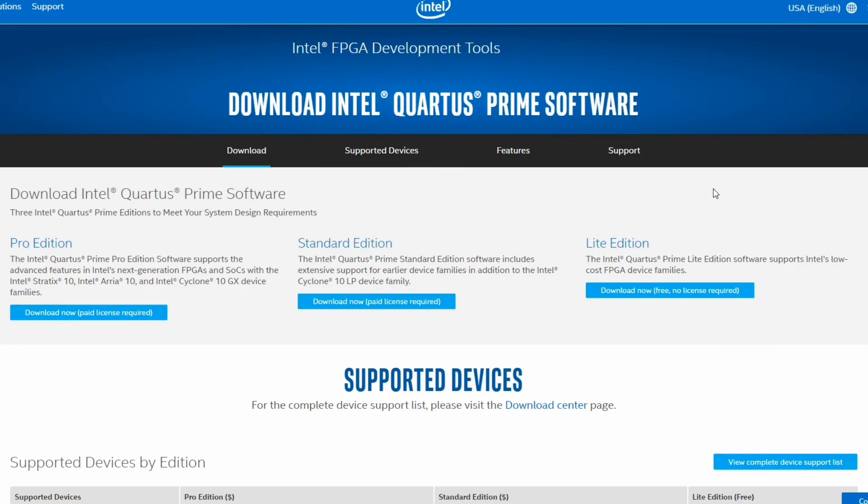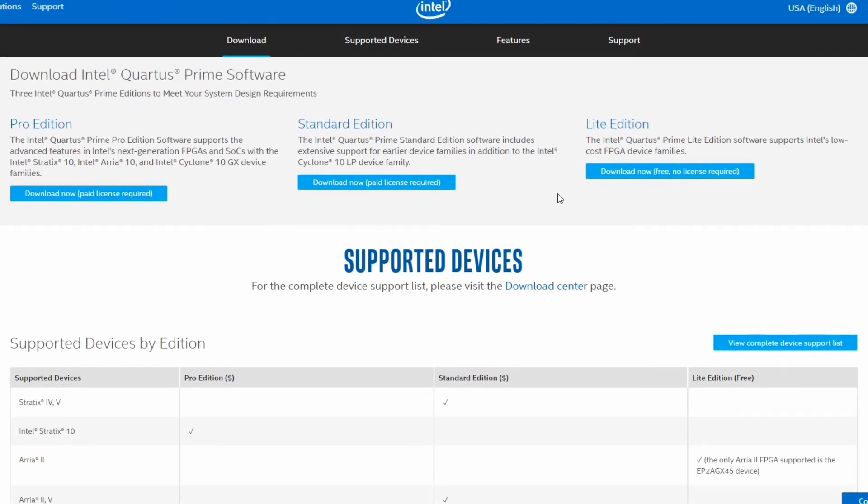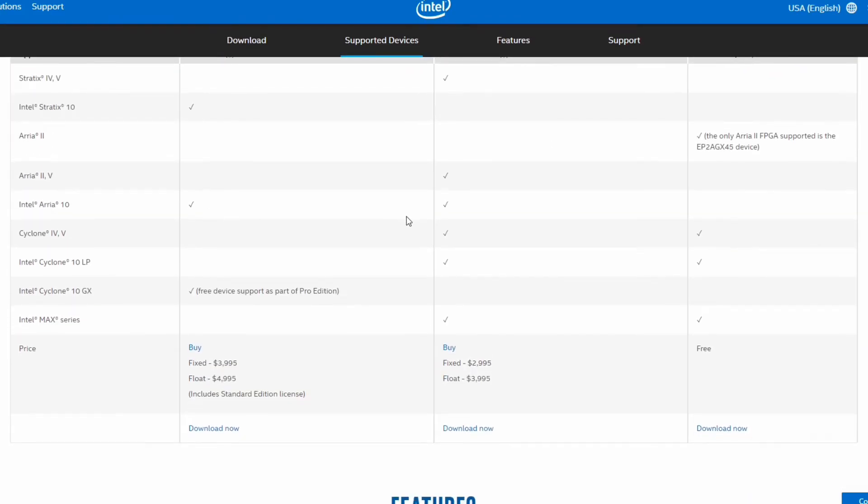For Altera, there's Intel Quartus Prime software, Suite Lite Edition. Xilinx and Altera software for beginners is free — you just need to register and make an account with them, then you can download the software for free. So you only need to pay for the FPGA development board; the software comes essentially free.